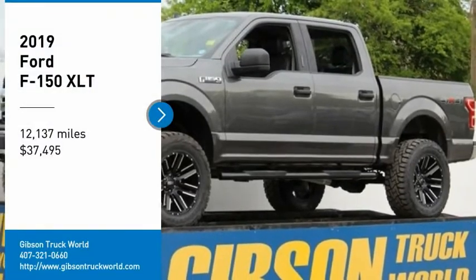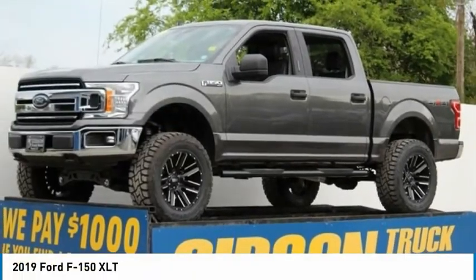Looking for the right vehicle? Check out the 2019 Ford F-150.